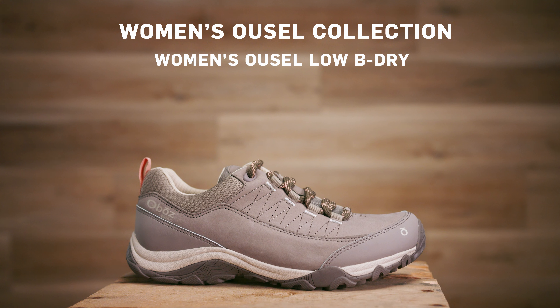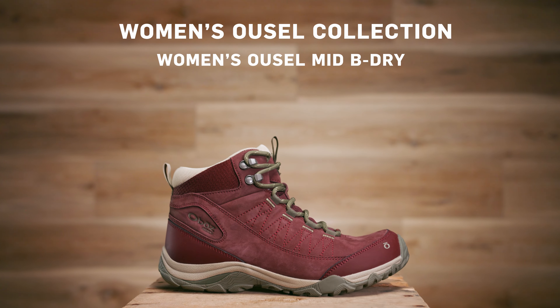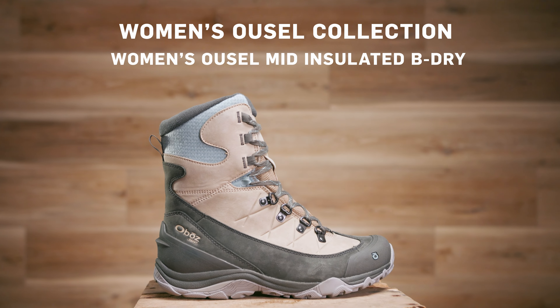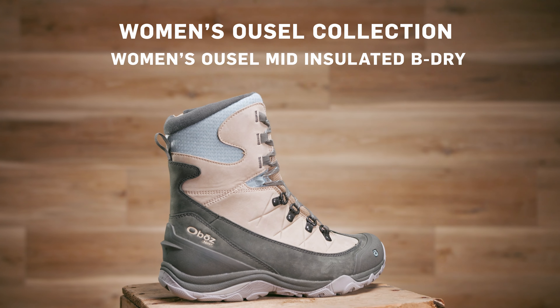The women's Usul collection consists of approachable day hikers designed for everything from mellow backpacking to quick day hikes, and does a great job standing up to wet weather. It is named after Usul Falls, a popular Bozeman area hiking destination.